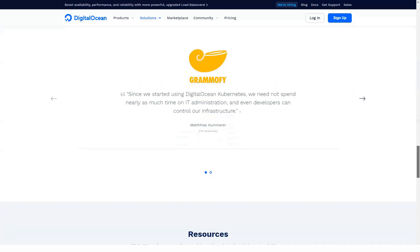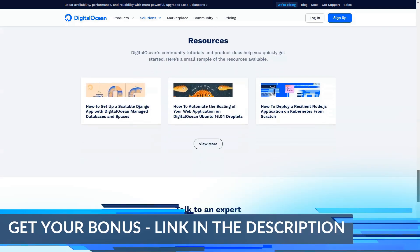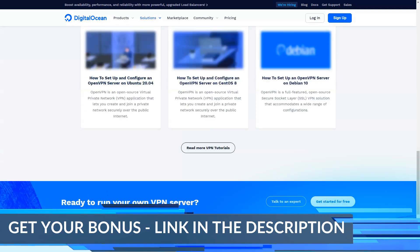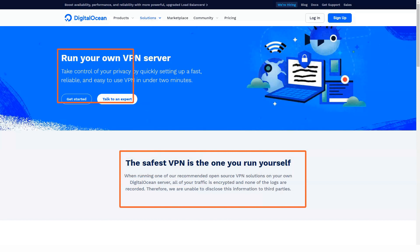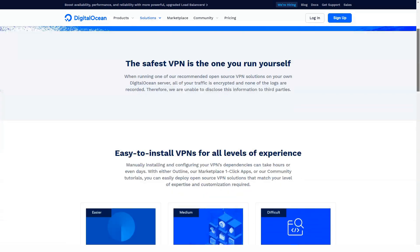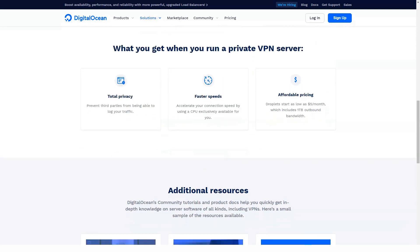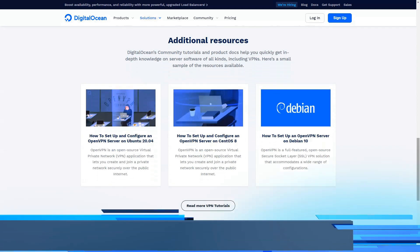Number 2: Promotions. DigitalOcean does not offer any promotional advertising services. The only way they will guarantee you savings is to use the hosting service on an hourly basis. Number 3: Payment methods. DigitalOcean payment methods are limited — you pay for the service simply by credit card or PayPal. This is a disadvantage for many users, but it is still the most common method.